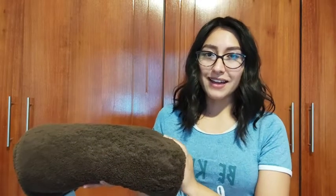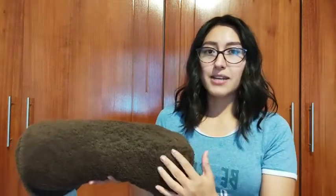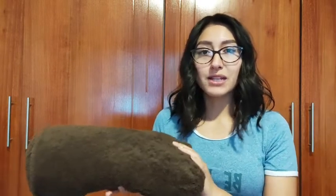Hi guys, I'm Sarah with WTI and this is the Utopia towel store towel in a nice brown color. I wanted to show you this towel because I have really loved using it — I think that it's a great purchase.